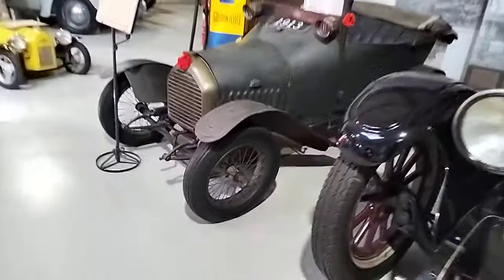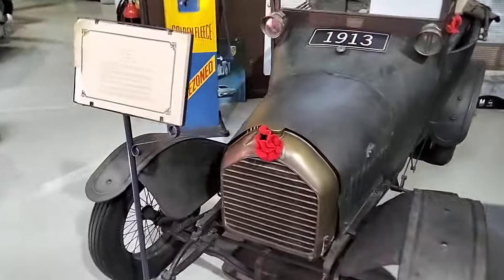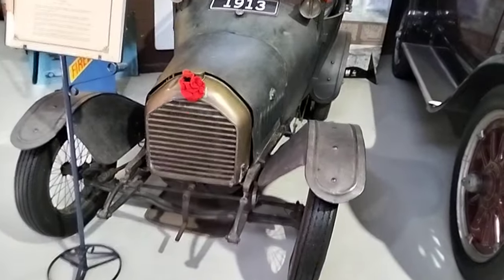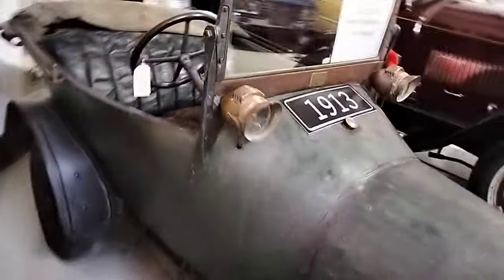And what's this thing next to it? French army staff car. Oh, it's a Peugeot. There we go, little Peugeot. Pretty neat little thing that. Kerosene headlights I presume.